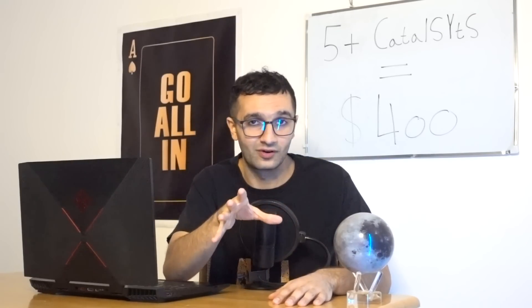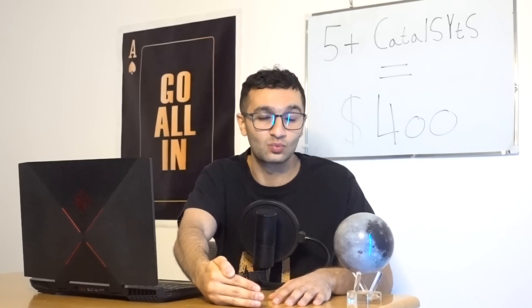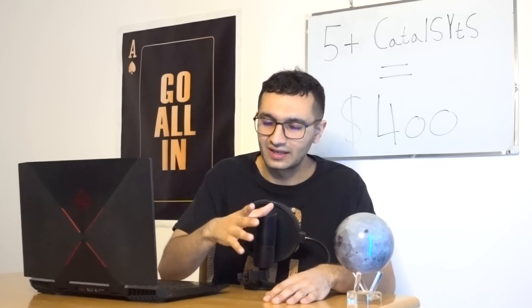Catalyst number six is the official announcement of the new Twitter CEO takeover. In early May, Elon announced a new CEO taking over in six weeks. Five weeks have passed, so next week once the official announcement is made, investors and analysts will see that Elon now has more focus on Tesla — very bullish for the stock.